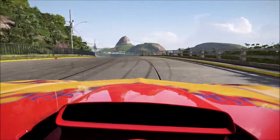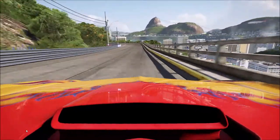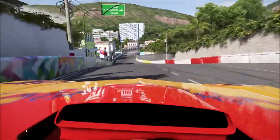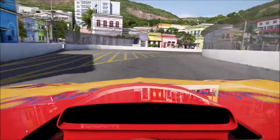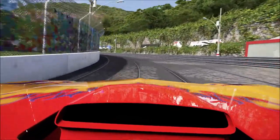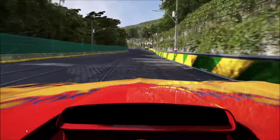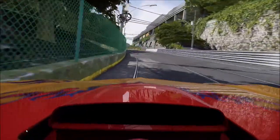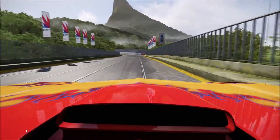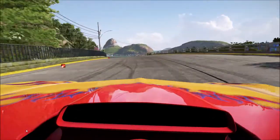I mean the reflections off the car — birds, you've got people cheering, sailboats in the distance. Excellent! Look at the crowd on the left there.